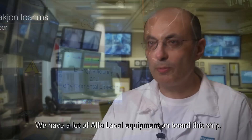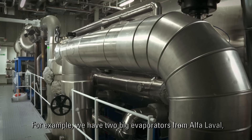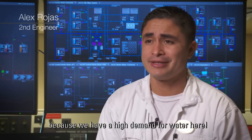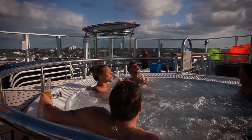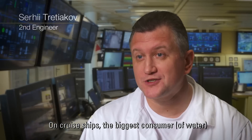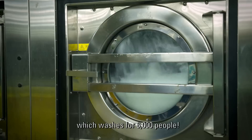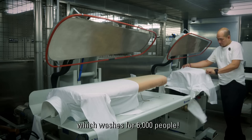In this ship we have a lot of Alfa Laval equipment. For example, two big evaporators from Alfa Laval because we have a high demand of water here. On the cruise ships, the biggest consumer is galley and laundry, which is washing for 6,000 people.